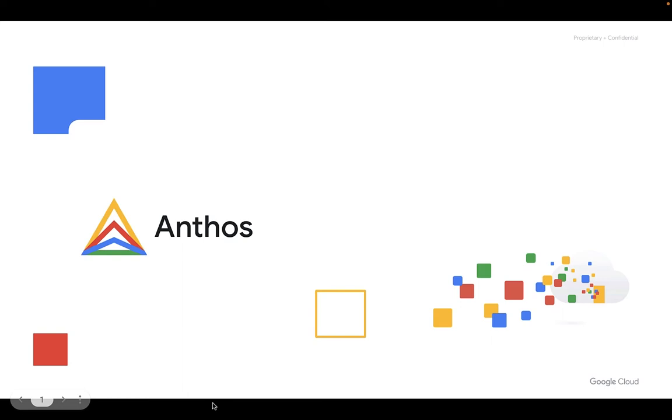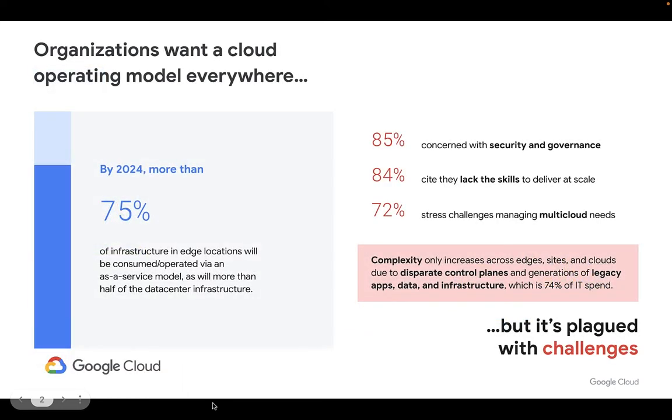Hi, we are super excited to talk about Anthos today. Organizations want a cloud operating model everywhere, but they face challenges. They are increasingly concerned with security and governance in public and private cloud, along with the growing skills gap to deliver them at scale. This is because complexity increases across edges, sites, and clouds due to disparate control planes and generations of legacy apps, data, and infrastructure. As a result, many organizations' plans to modernize and transform have stalled or are not delivering the results needed for their businesses.